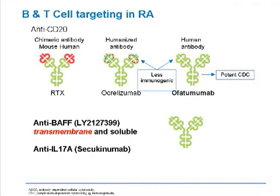In addition, we're going to review two other antibodies. One is called anti-BAFF, LY2127399, which is similar to belimumab—an antibody to soluble BAFF or BLIS—but in contrast, this antibody reacts with transmembrane and soluble forms of BAFF, so it has a slightly different pattern of reactivity. The second antibody is an antibody to IL-17A called secukinumab, and we will review the efficacy and safety data of these two antibodies in rheumatoid arthritis as well.